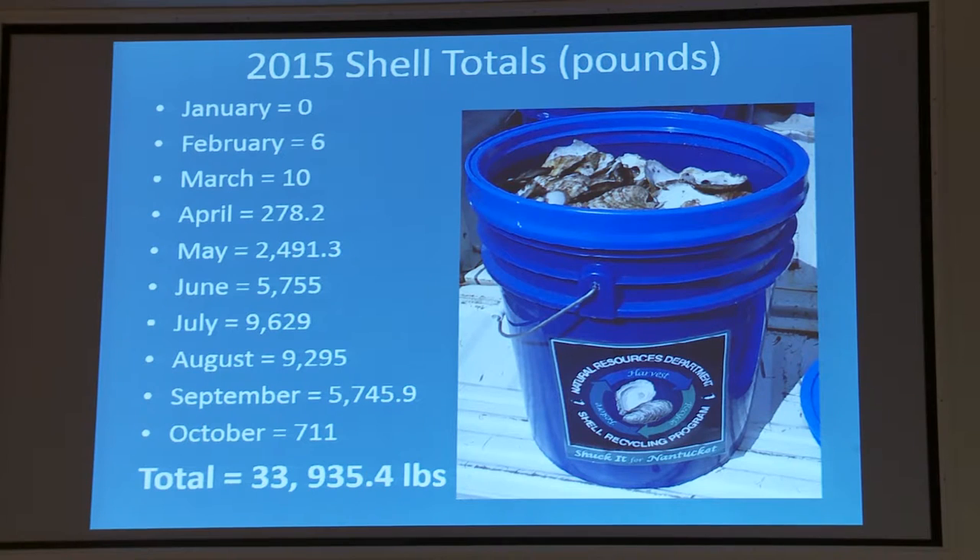And this picture is what our blue buckets look like. A lot of people will see them around town, can see the logo, and see that there are shells in there being recycled.